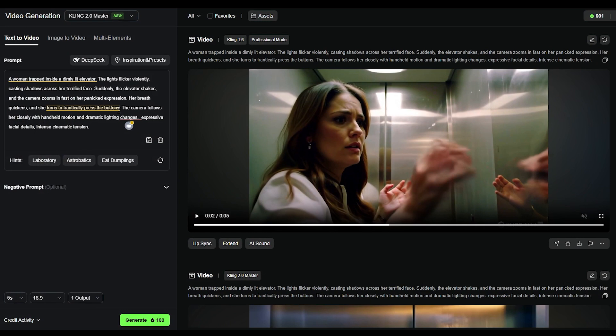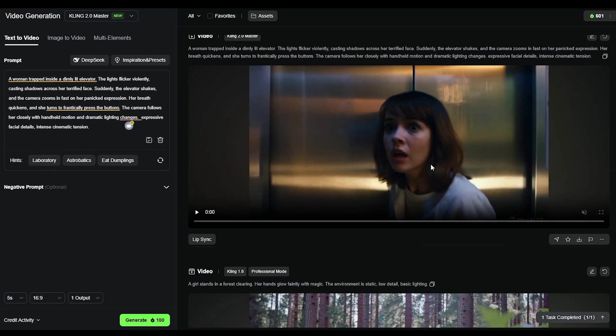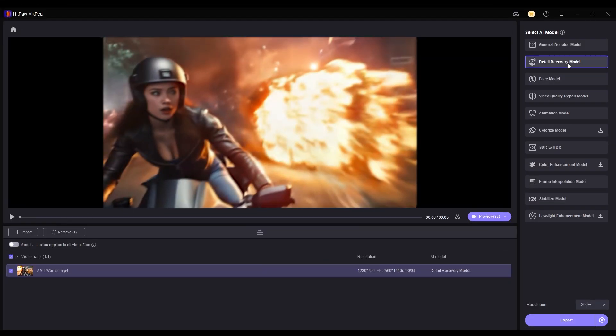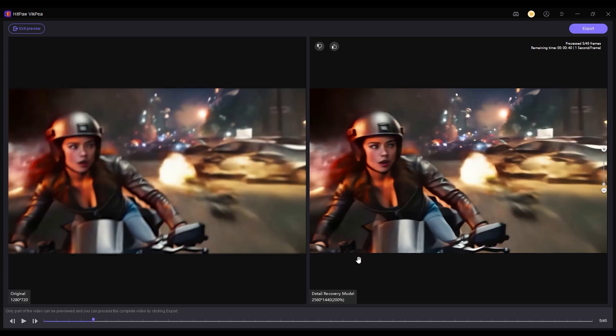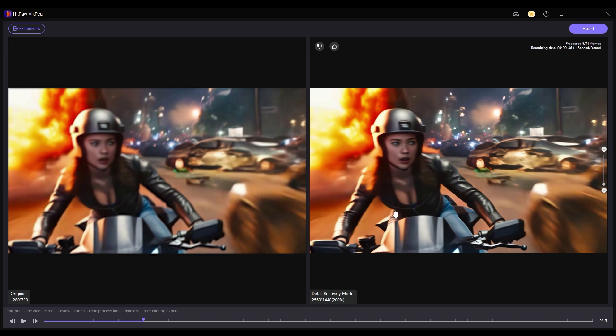In this video, I'll show you a direct comparison between clips generated with Kling 1.6 and Kling 2.0, so you can decide for yourself if the upgrade is really worth it. All of the video clips have been enhanced using HitPaw VicP to give you the best possible visual experience. Now let's take a look at the side-by-side video comparison.